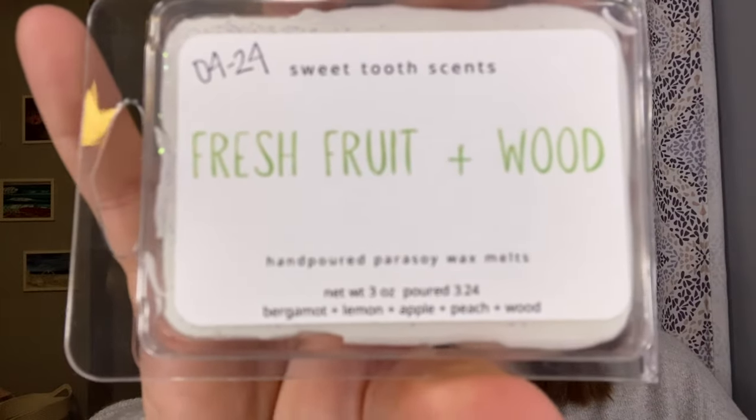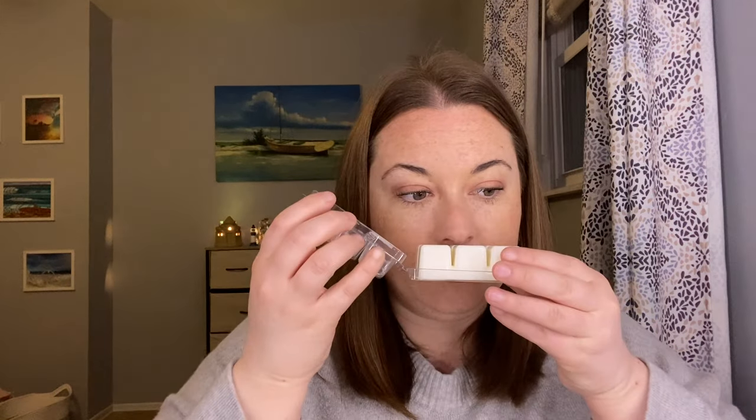Fresh Fruit and Wood — this is a parasoy blend. Notes are bergamot, lemon, apple, peach, and wood. I really get the wood and kind of the bergamot, but you get this freshness as well. So it's like lemon, bergamot, and wood. I would not say this has apple or peach in it quite yet, but things cure and change — we'll see how it is on warm. A very fresh, woodsy, outdoorsy scent. That one's really nice.